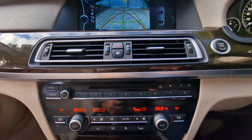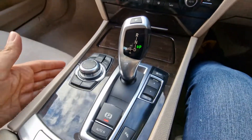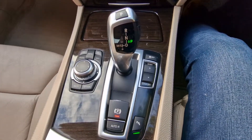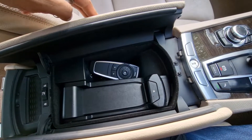Push start button. You've got your heating and air conditioning controls just there. Automatic gearbox. You've got your controls for your infotainment system, and there's an armrest just here as well.